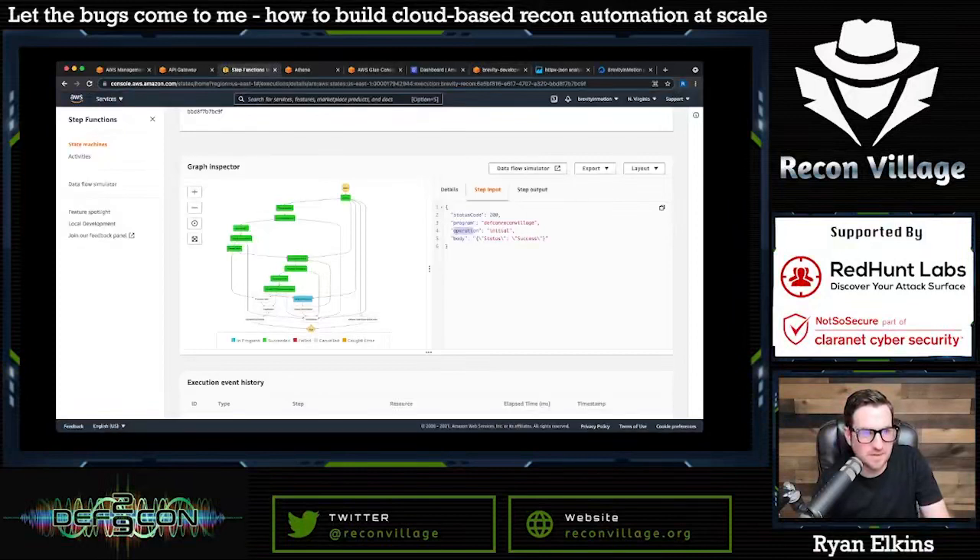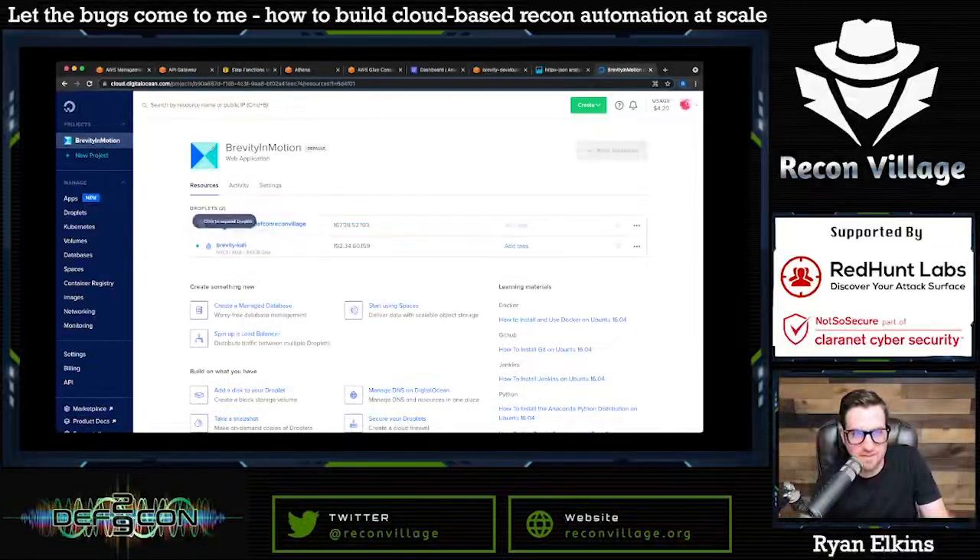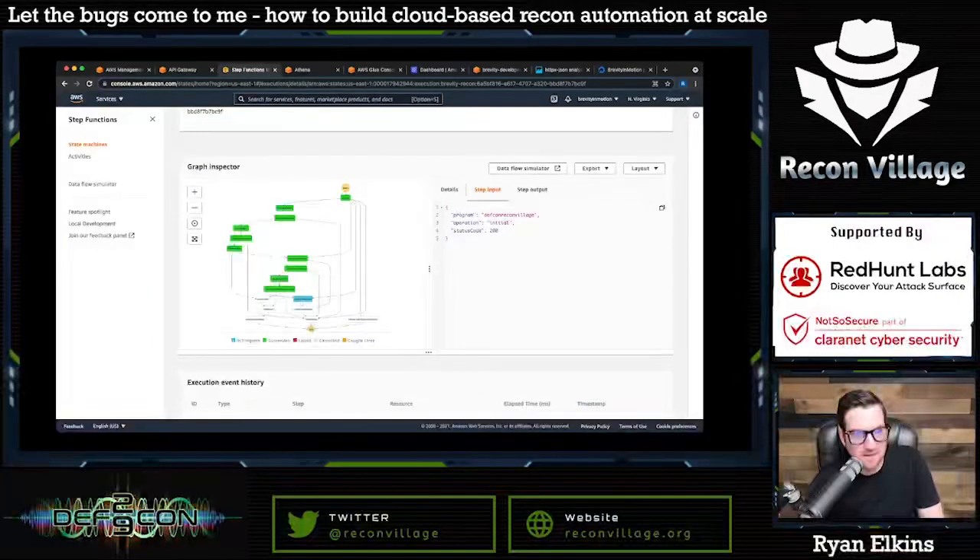Let's go back and check the status of our Step Functions — it succeeded, both the httpx data retrieval and processing were successful. If we go back to Digital Ocean you can see the first droplet we created, 'brevity-httpx,' is gone — the Lambda that checks for shutdown droplets already ran and deleted it. And standing up right now is our web crawl droplet against the new data found. Let's jump back to Step Functions and see what's happening. One thing I do with the httpx data that's helpful: when you have so many programs and output files, I add the program name to the JSON content itself — not just the filename.